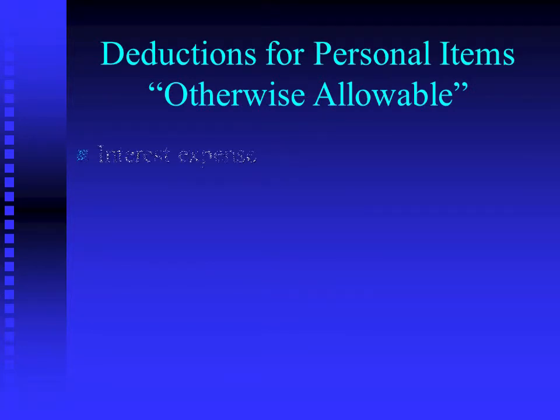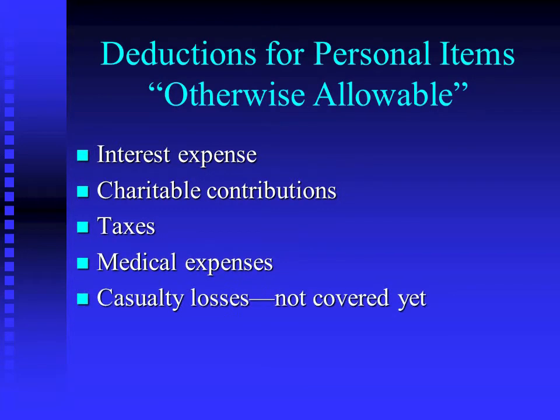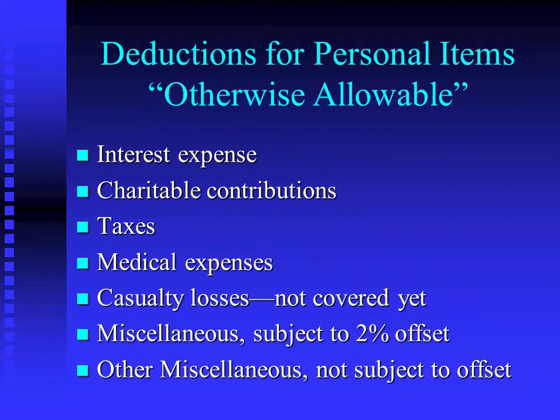So then we just have a laundry list. Interest and charitable we have covered already — refer back to that first set of PowerPoints if you have questions. Taxes, medical, casualties — not yet. Miscellaneous 2%, and then other miscellaneous not subject to the 2% offset.